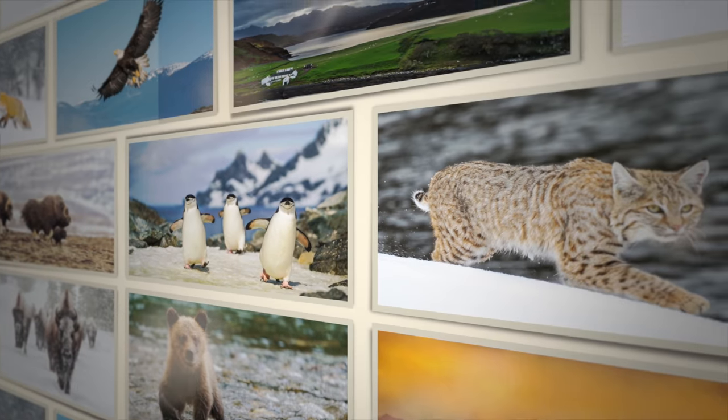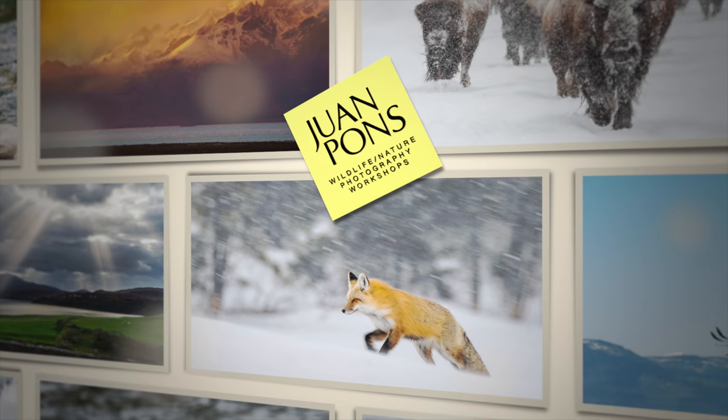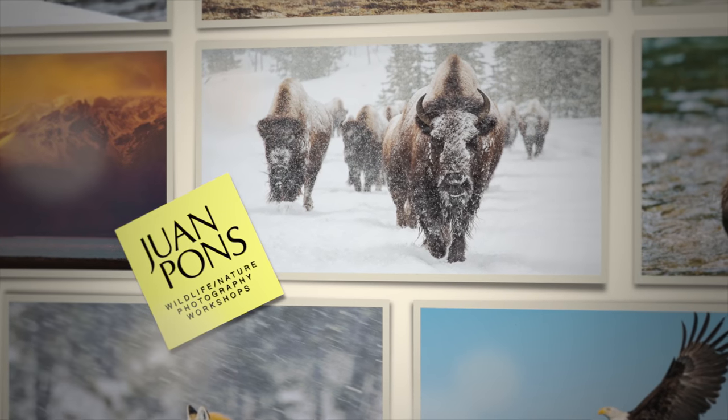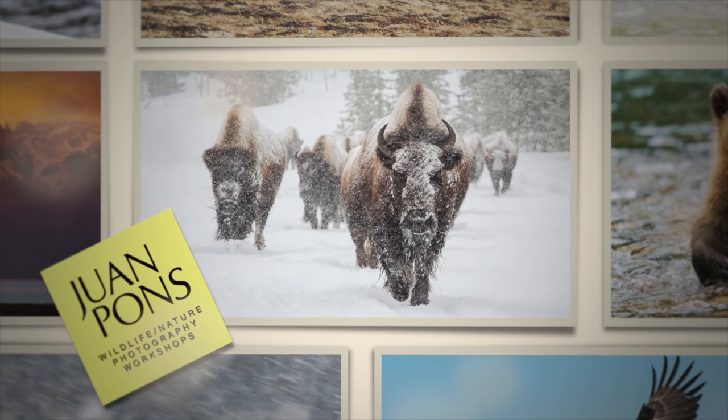Which Sony camera should you get for wildlife? The a7R IV or the a9? Hello everybody, I'm Juan Pons. If there's one question that I get more than any other, it's which of these two cameras — the a7R IV and the a9 — should you get for wildlife photography?